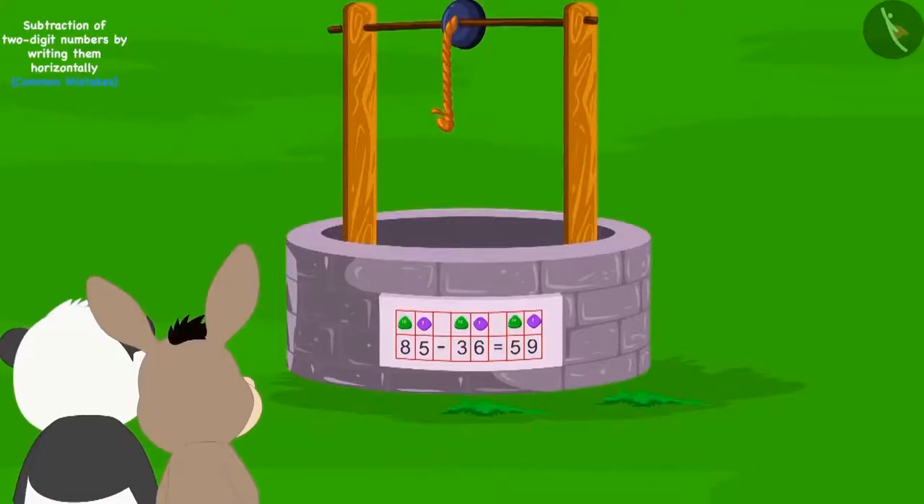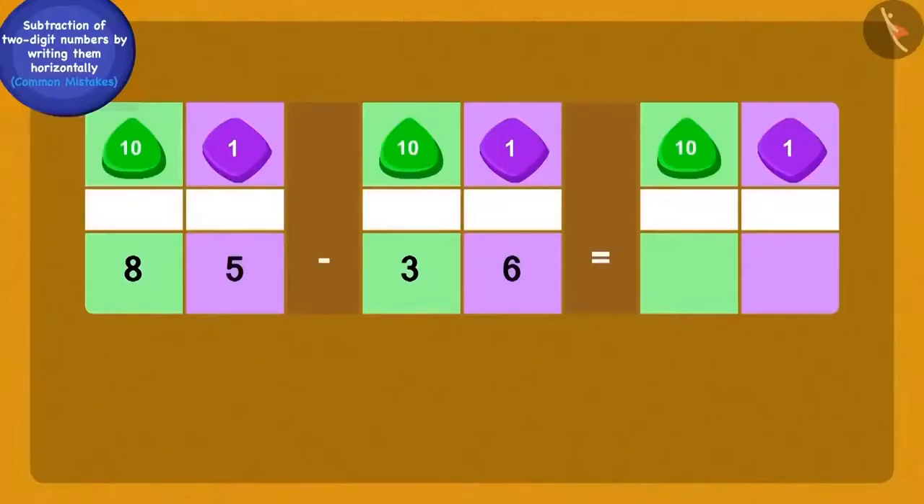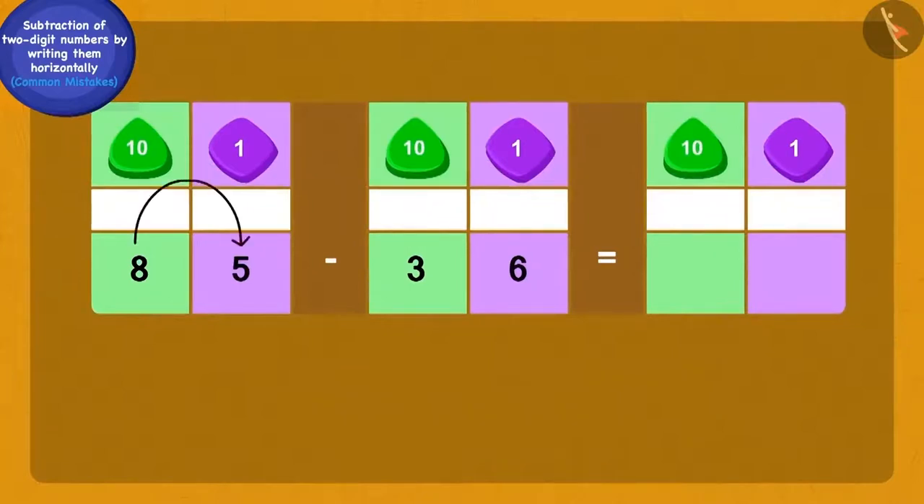Now Bola and Golupanda saw a well with another puzzle written on it. Children, is this subtraction correct? Yes, there is a mistake — we cannot subtract six ones of thirty-six from five ones of eighty-five, so we have to borrow one ten from the eight tens of eighty-five. In this subtraction, six ones have been correctly subtracted from fifteen ones by borrowing, but after borrowing the one ten, they forgot to reduce eight tens to seven tens. The correct answer to this subtraction will be forty-nine.